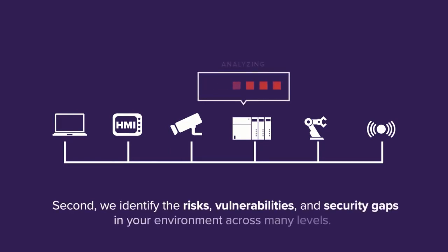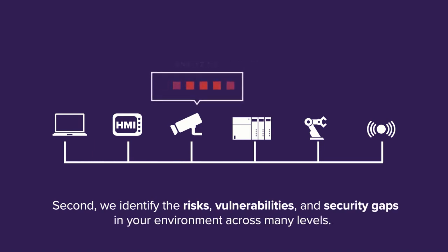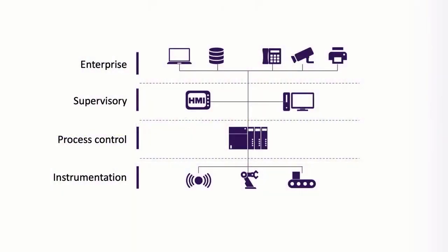Second, we identify the risks associated with each device. We show you which devices are exposed, have out-of-date operating systems, associated CVEs, as well as which devices are misconfigured and which devices violate your security policies.